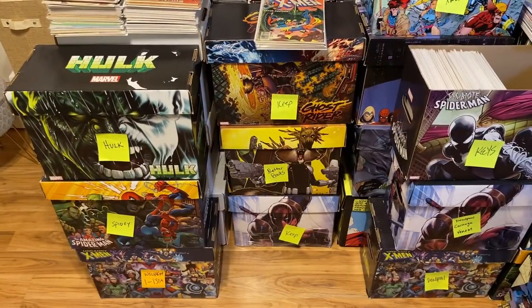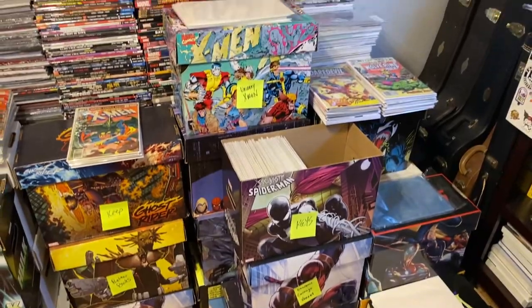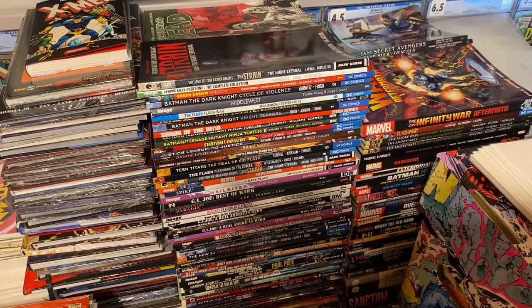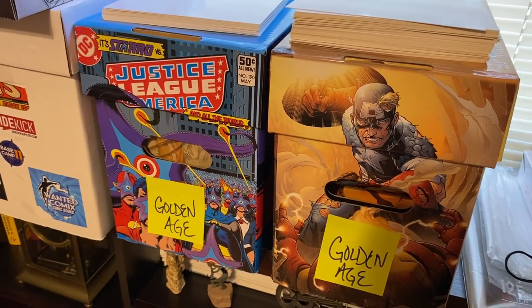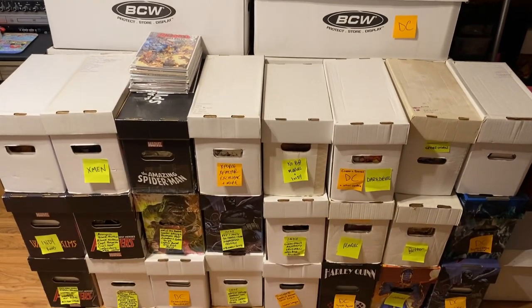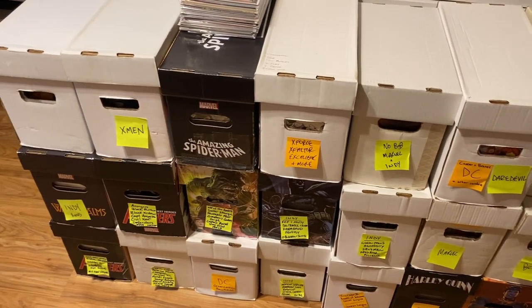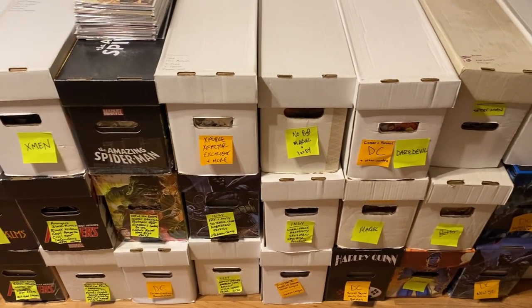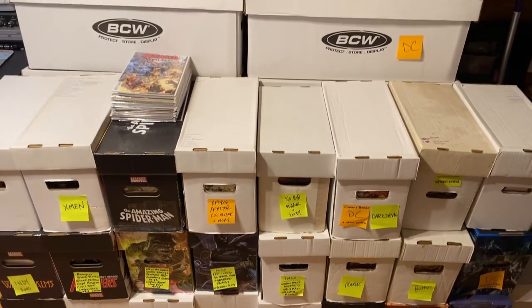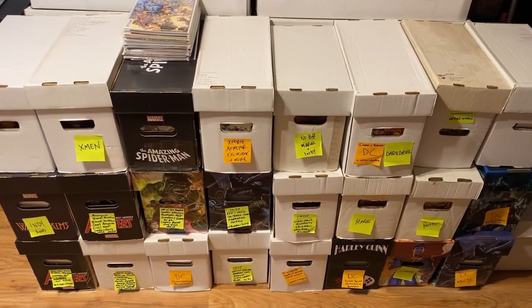There were 46 short boxes and 8 long boxes. If there's about 150 comics in a short box and 300 in a long box, that's about 9,300 comics. Plus the seller threw in almost 200 trade paperbacks and graphic novels. There was also Golden Age in this collection, which was amazing. Some of it I thought to be Golden Age was actually later 60s reprints, but we'll get to that in just a moment.